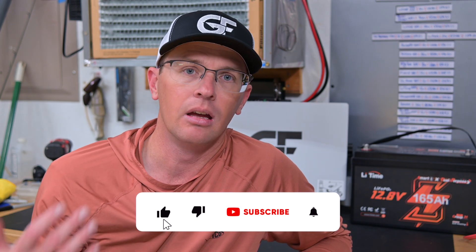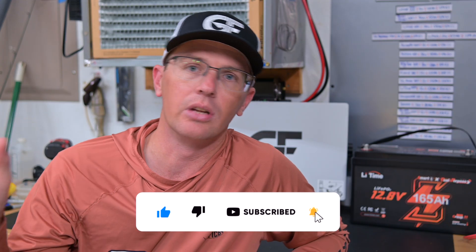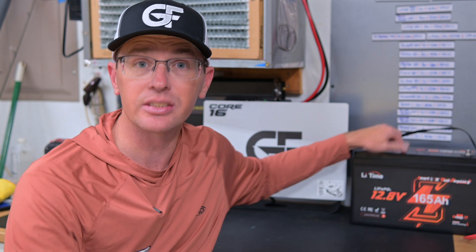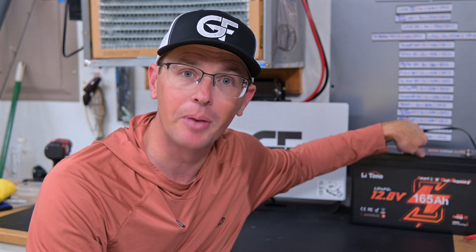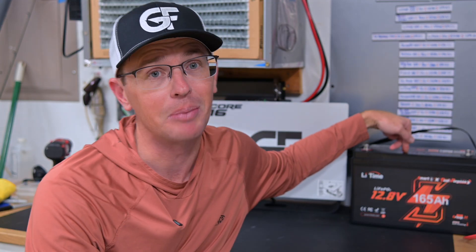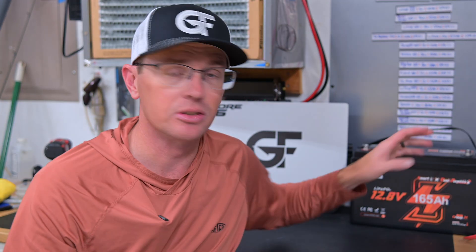From an electronics standpoint, it's really not hard to buy a 12 volt lithium battery and stay in the 13 volt range all day long with three or four graphs running on your boat. Especially this 165 amp hour group 31 dual purpose battery — this thing is a beast. You will definitely run all your electronics on this guy. We're just wrapping up some testing with it, but it has been awesome.